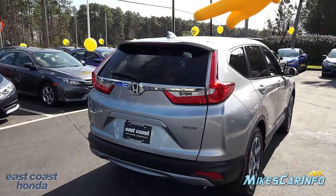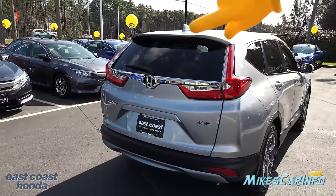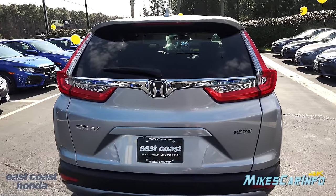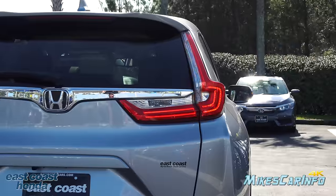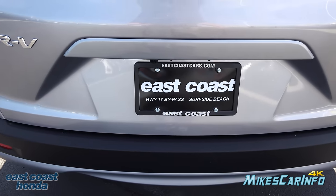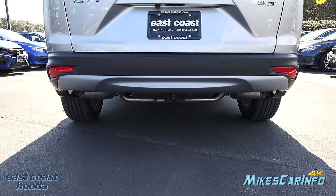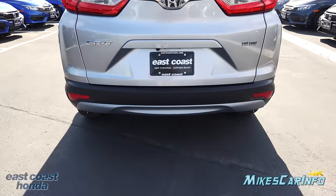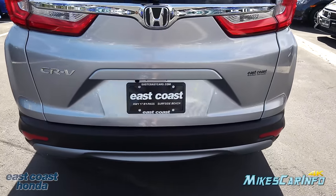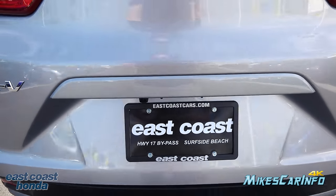Looking at the back of the vehicle, it has a color-matching shark fin antenna, a third brake light powered by LEDs, quite a bit of chrome, and a rear wiper. It also has LED tail lights which look really nice at night. There's a dual exhaust but it's somewhat hidden, not protruding much. Opening the power liftgate — you can use the key, a button near the driver's seat, or just push a button under the liftgate itself.